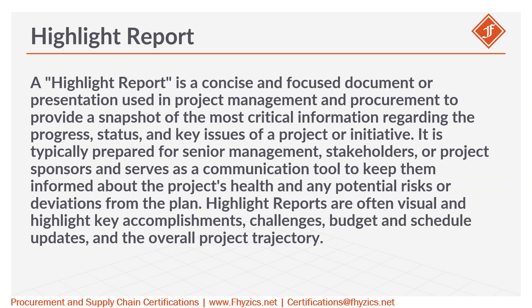A highlight report is a concise and focused document or presentation used in project management and procurement to provide a snapshot of the most critical information regarding the progress, status, and key issues of a project or initiative. It is typically prepared for senior management,